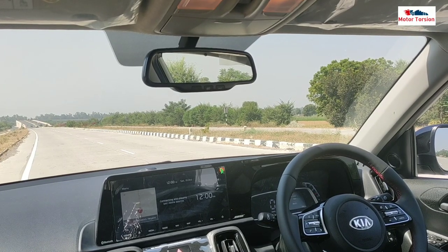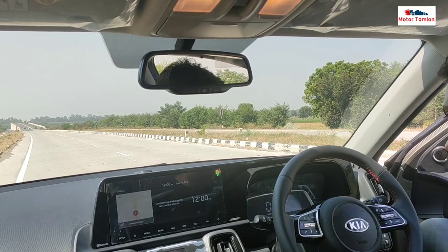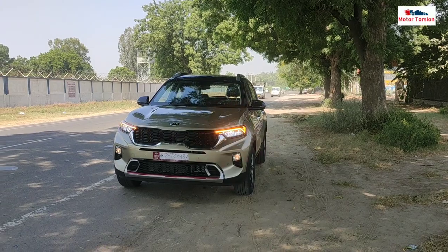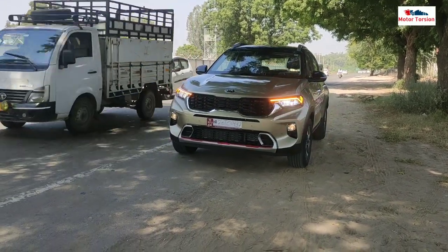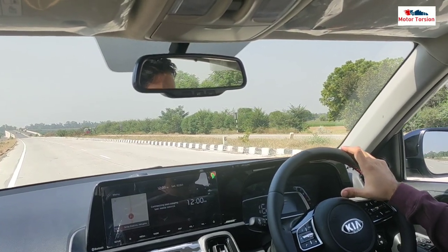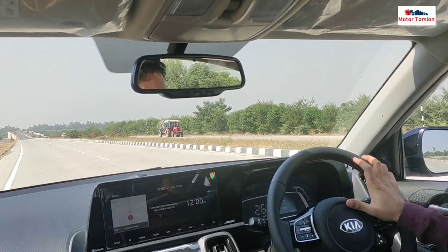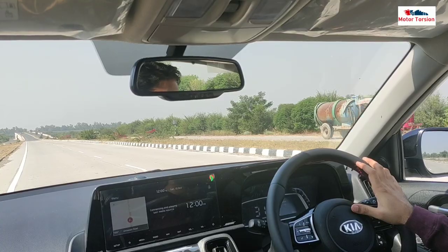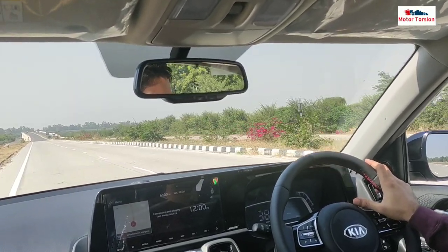Hello friends, welcome back to Motor Taution. As you can see in the title, this is the 2020 Kia Sonet drive experience — performance, mileage, and braking. This is all I have to tell you in this video. But if you need a total detailed review of this car, you need to check the link in the i-button, in the description box and the end screen.